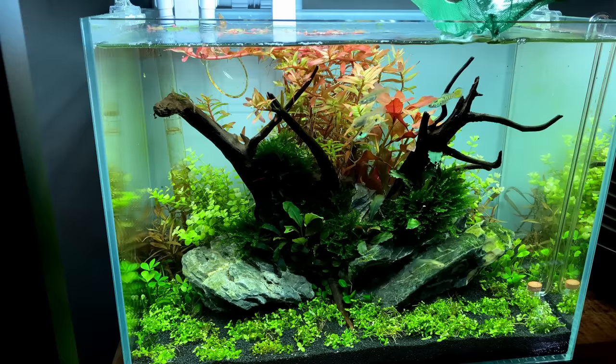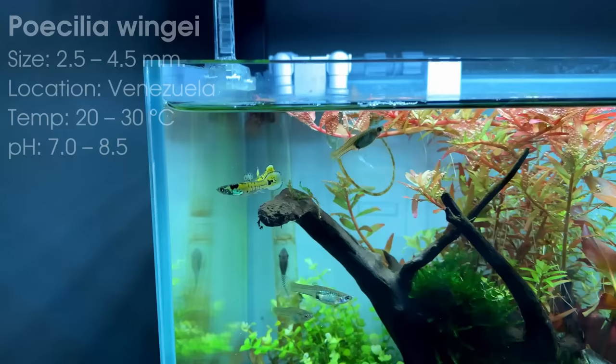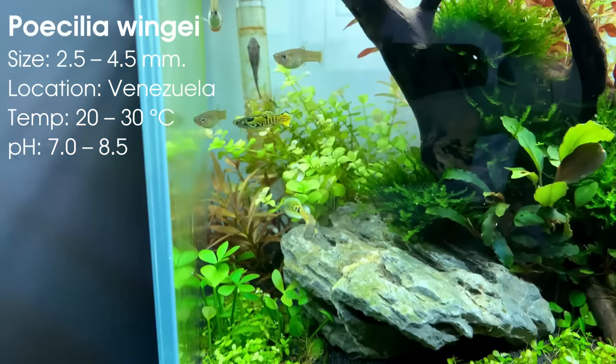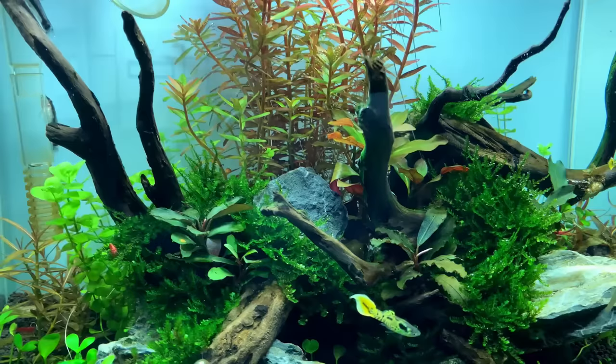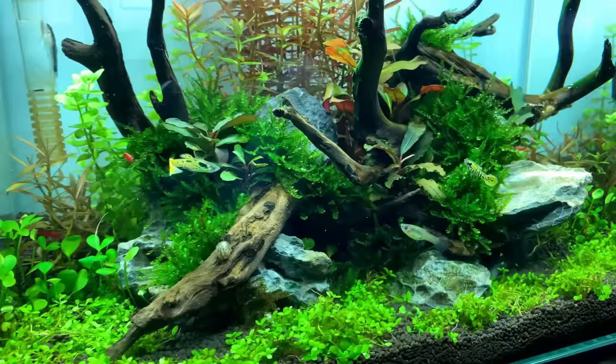Number nine is a fish I got myself recently: endler guppies. They're a little bit smaller than regular guppies, which makes them even better for nano tanks. These days you can buy them in a bunch of different colors with different tail shapes. These guys have a beautiful yellow tail with some black stripes — they're called tiger endlers. Super easy fish, perfect for beginners.